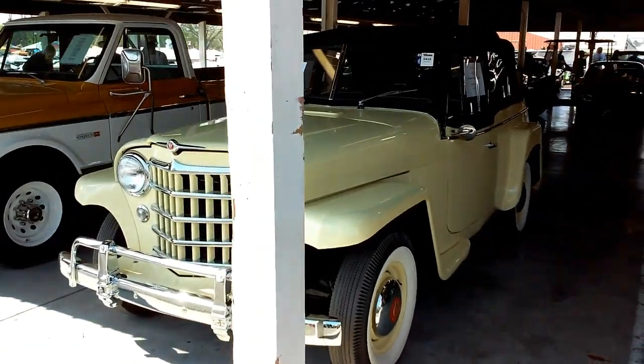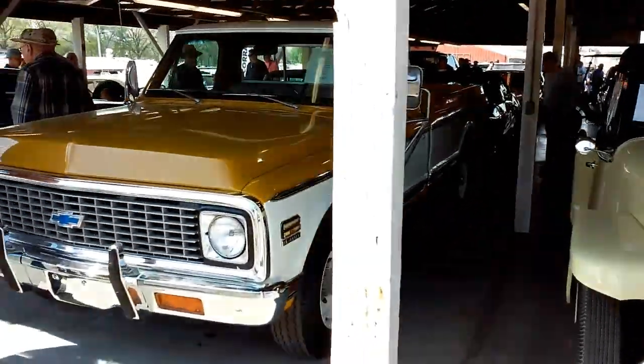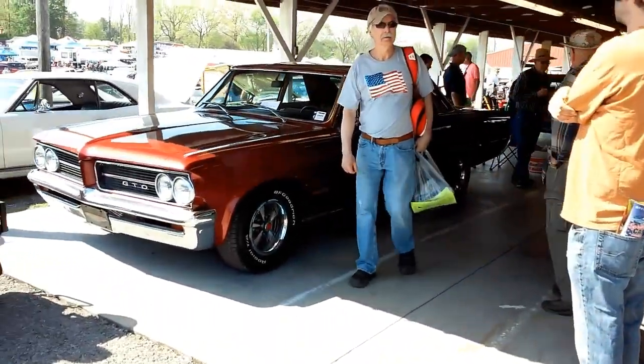1950 Willys Jeepster. Nice Jeep. Neat Chevy '67 to '72 long bed. And a GTO.